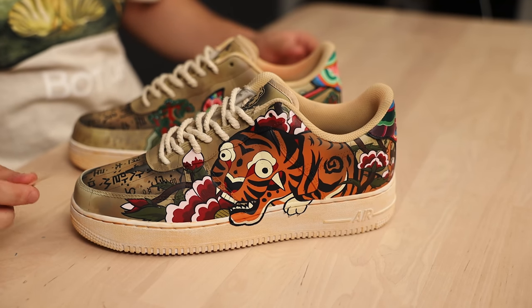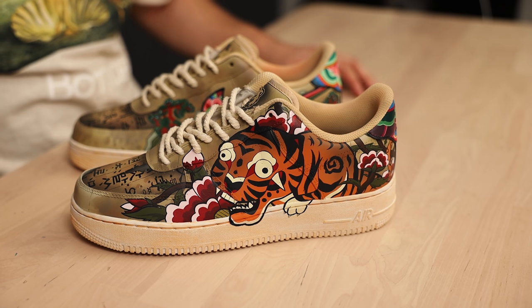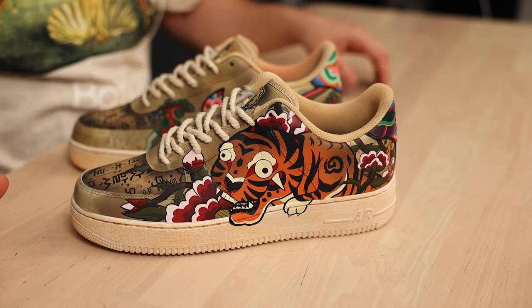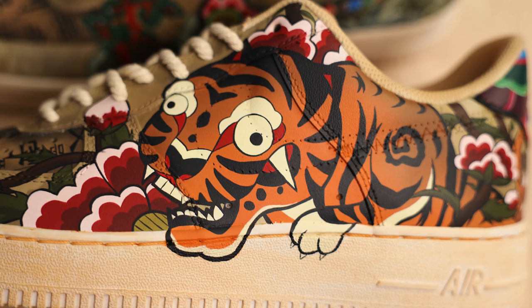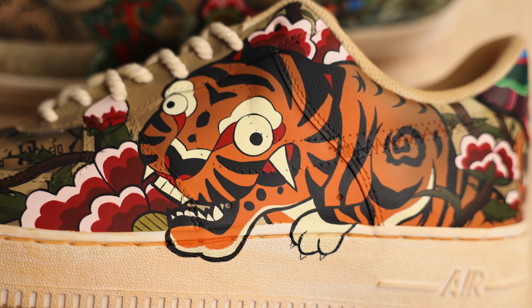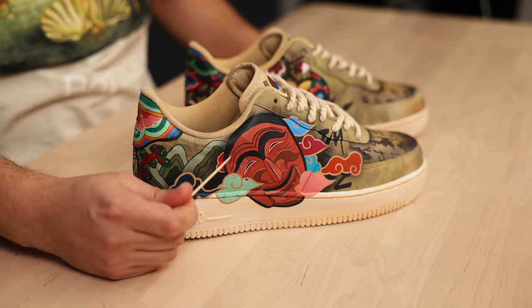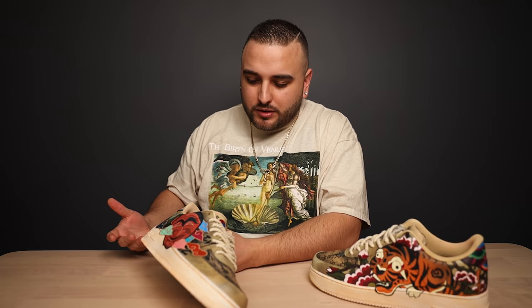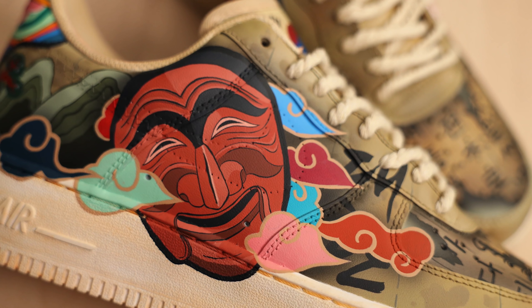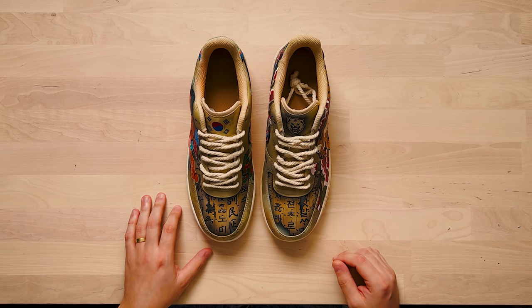Starting off with the outside of the left shoe, we have a great strong depiction of a tiger surrounded by flowers — and that tiger is commonly seen in Korean folk tales and stories. Taking a closer look at the tiger itself, I love that very subtle gradient and just how crisp all of your line work turned out. Then on the outside of the right shoe we have this Hahoe mask, which was worn during ceremonies dating back to the 12th century, surrounded by these colorful clouds.